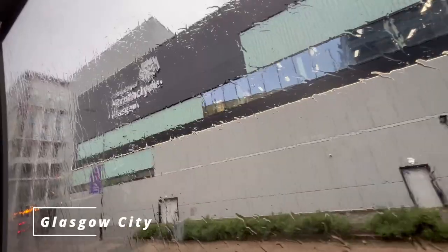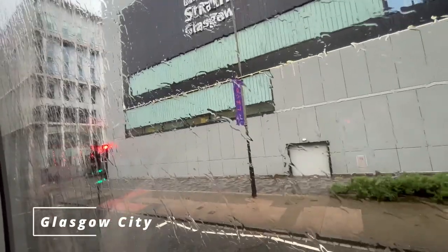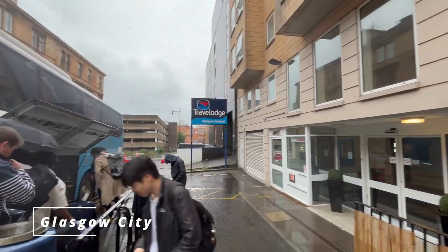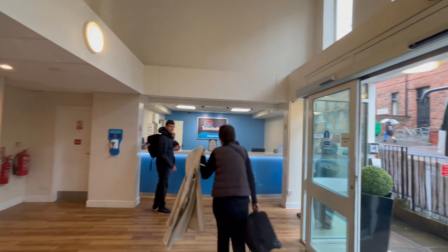Alright guys, we made it to Glasgow, Scotland, although the Scottish weather hasn't been the best, but we moved. I'm checking into the Travelodge Hotel, although it isn't as good as the one I stayed in at Edinburgh.